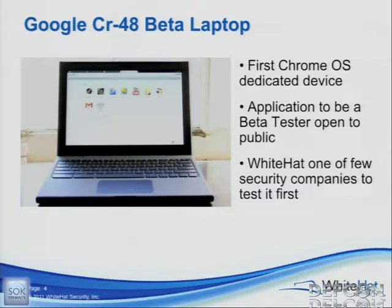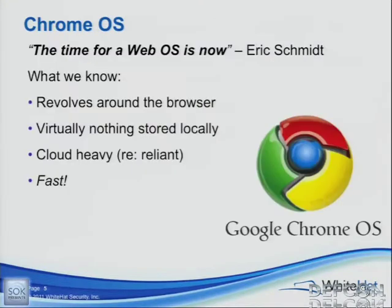Before the CR48 came out, Chrome OS was out as an open source project — you could install it on whatever machine or VM you were running. This is the first device that was actually dedicated to it and utilized all of its security features that Google put in place. Another thing is that this is no longer a beta product. Samsung put them out as Chromebooks — they're out in production right now. What we know about Chrome OS: it's a web-based operating system.